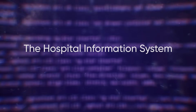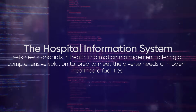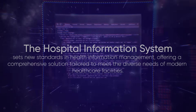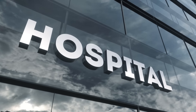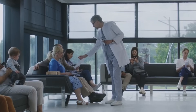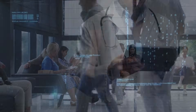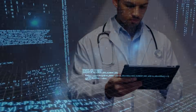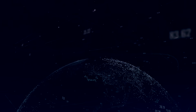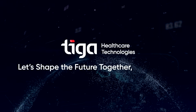The hospital information system sets new standards in health information management, offering a comprehensive solution tailored to meet the diverse needs of modern health care facilities. Whether you're a primary health care provider or a large hospital with extensive outpatient and inpatient services, our system is your partner in transforming clinical and administrative workflows for improved health outcomes. TIGA Healthcare Technologies — let's shape the future together, as always.